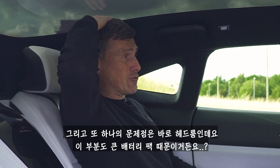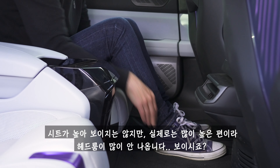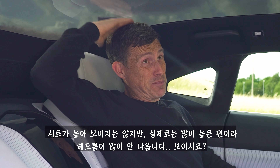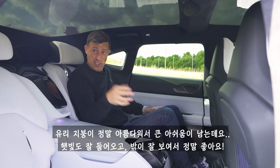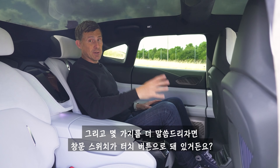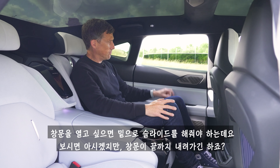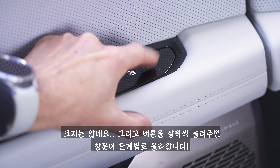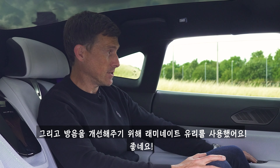Another issue is headroom. The huge battery pack underneath means the seat is quite high and the roof is very close to my head. Someone over six foot is going to have their head touching that glass roof, which is a shame because it's very nice having the glass roof — lets in quite a bit of light and gives you a good view out. The window switches are touch-sensitive: slide to make them go down automatically all the way, or press in stages to make them go up. There's also laminated glass for improved soundproofing.